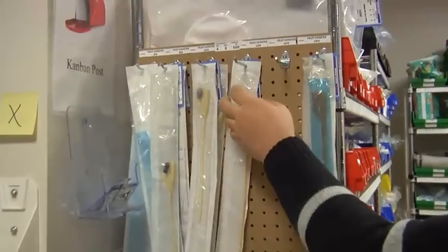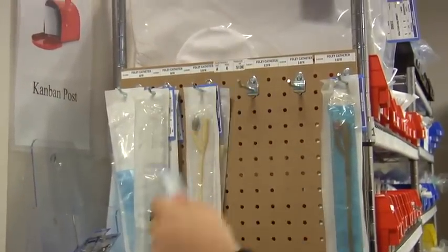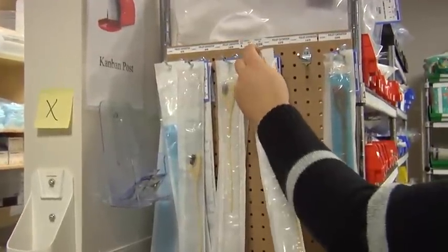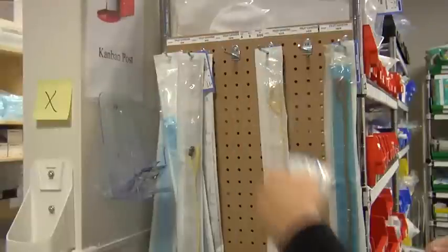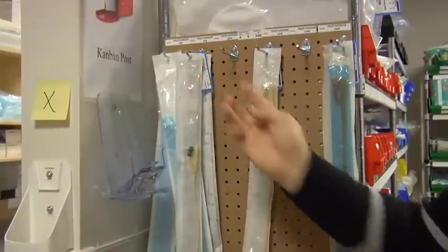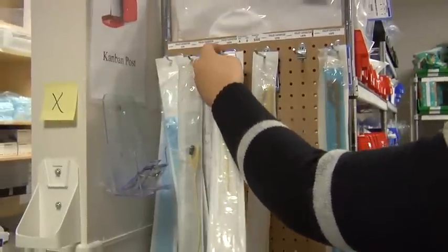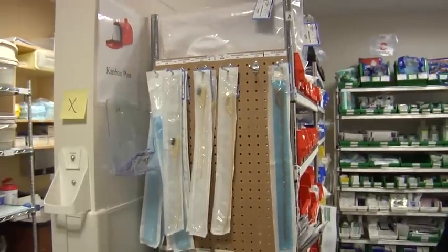What we came up with was pegboard with hooks. The catheters are mounted there with the cards behind them. As I take a catheter, I take the card behind it and send that away. When new stock comes in, materials management takes off the existing supplies, puts the newest ones at the back, and puts the cards from the previous supplies on top — so it allows good turnover and good circulation.